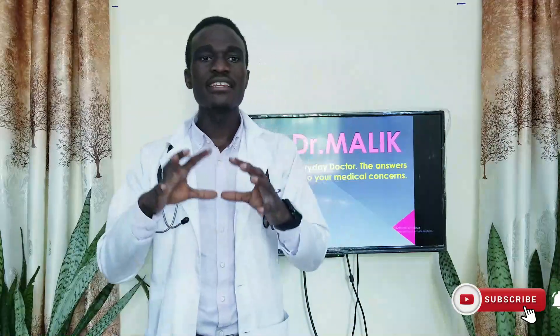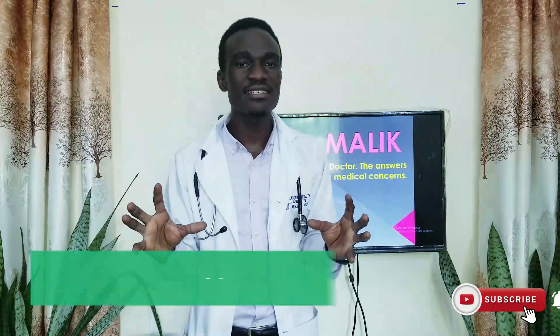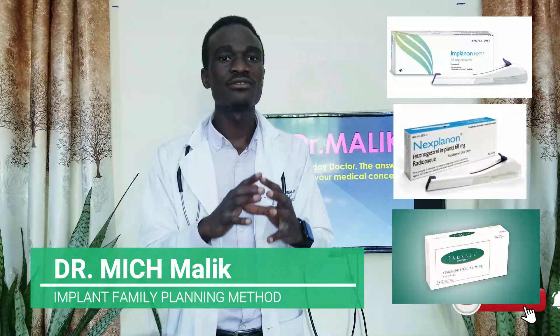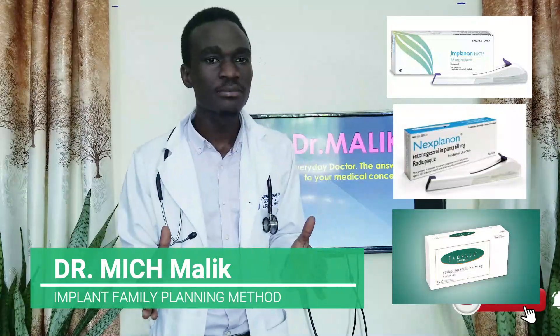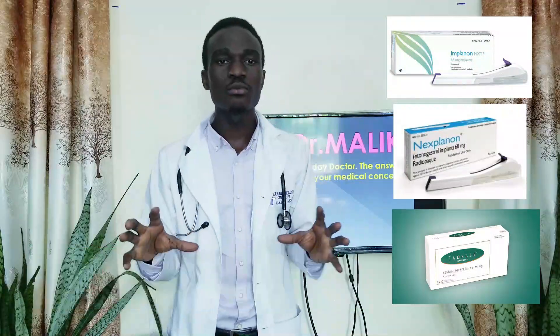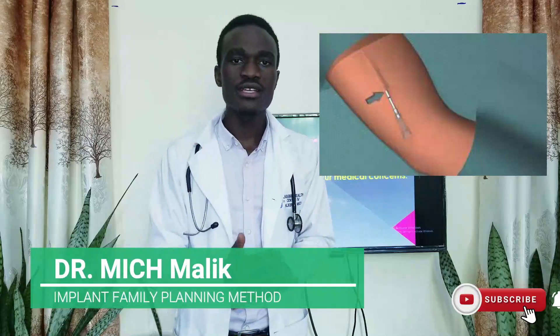These may come in different brandings and from different manufacturers. However, the common ones are Implanon, Femplant, and Jadelle. Those are some of the common ones, though depending on the country and the distributors and manufacturers they are always different.